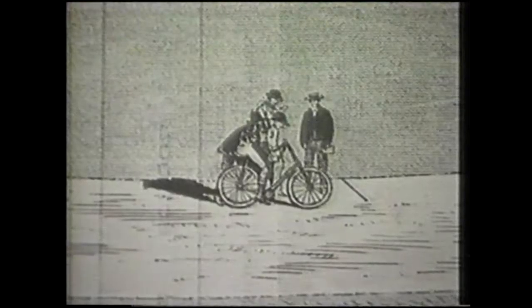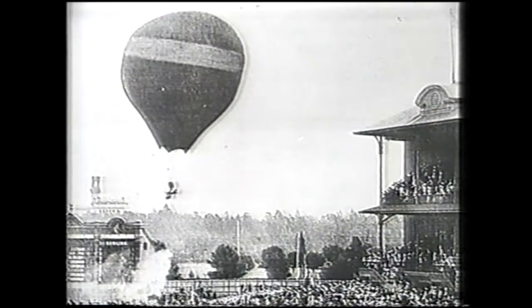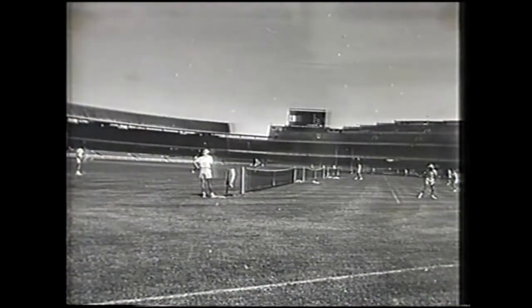Athletics, or as it was known then, pedestrianism, was introduced to the colony at the MCG. The first cycle race in Australia, which eventually became the Austral Wheel Race and its associated attractions, was at the cricket ground. Baseball was first played there, as was lawn tennis. And of course, the rules of the first codified game of football in the world — the game we celebrate today, Australian football — were drawn up by members of the Melbourne Cricket Club.